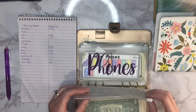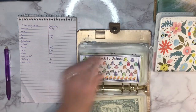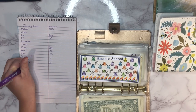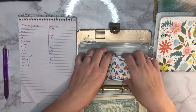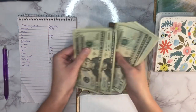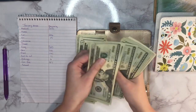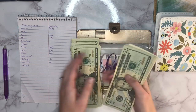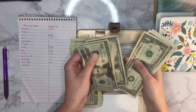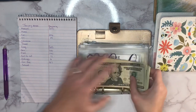Next up is back to school, and it currently has 369 dollars in there.